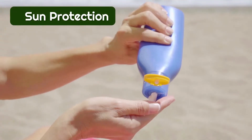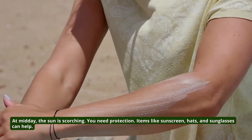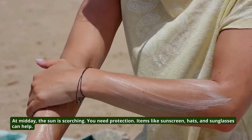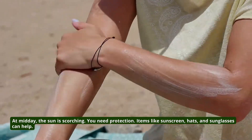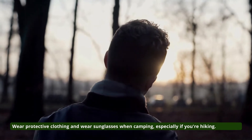5. Sun Protection. At midday, the sun is scorching and you need protection. Items like sunscreen, hats, and sunglasses can help. Wear protective clothing and sunglasses when camping, especially if you're hiking.